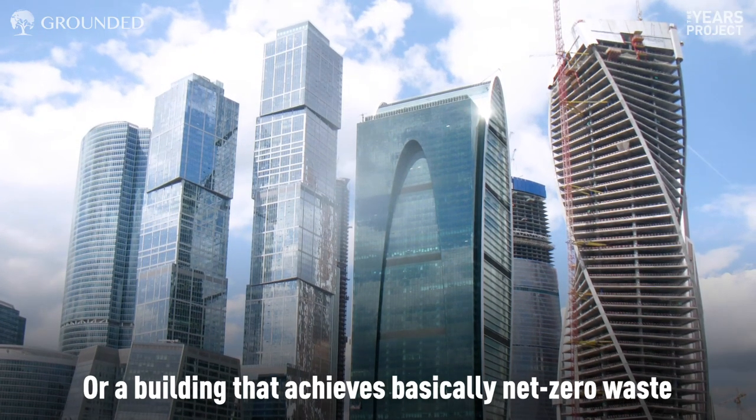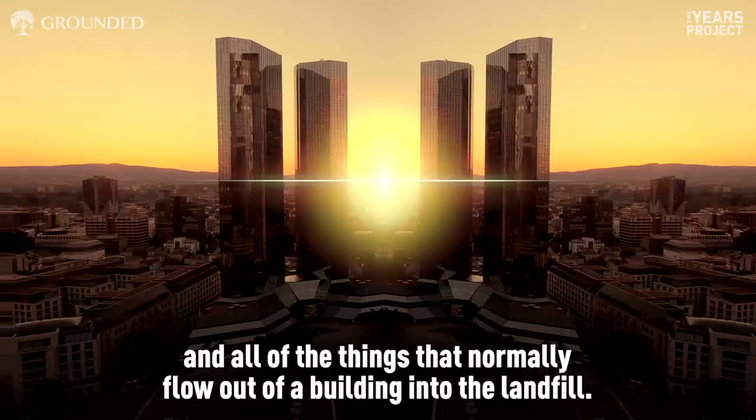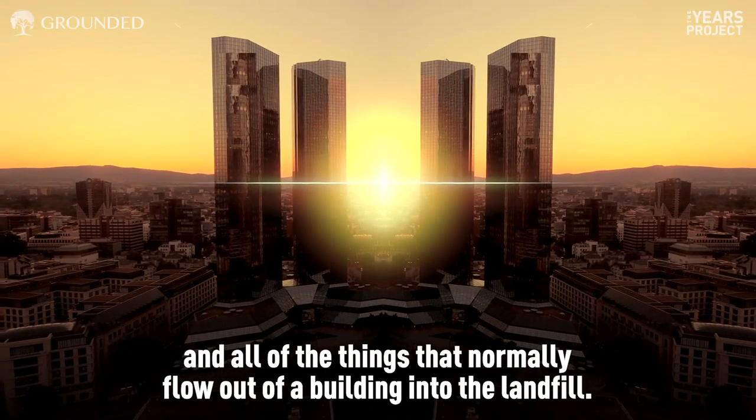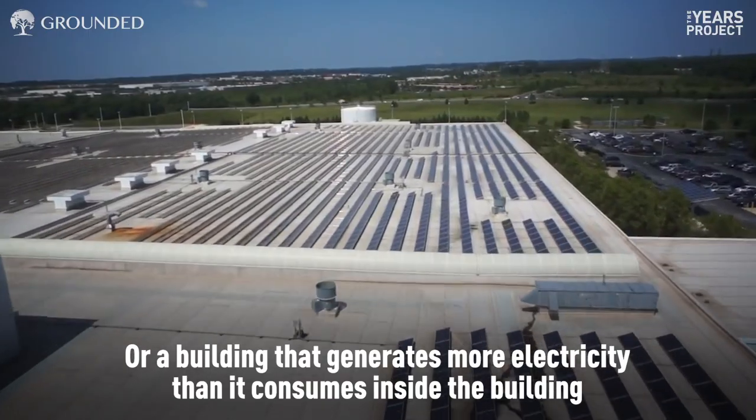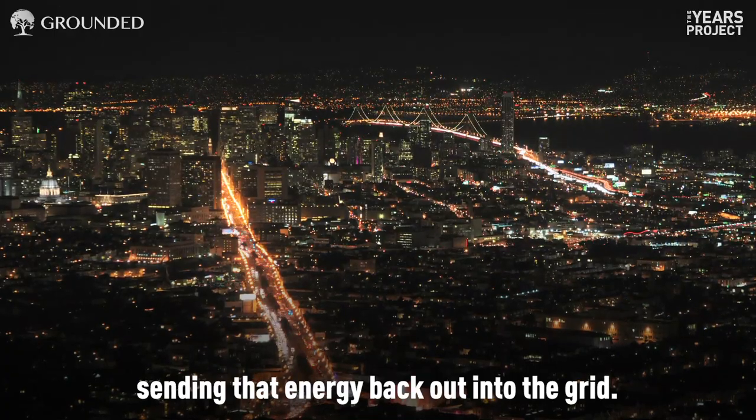Or a building that achieves basically net zero waste by recycling and reusing all of its materials and all the things that normally flow out of a building into the landfill. Or a building that generates more electricity than it consumes, sending that energy back out into the grid.